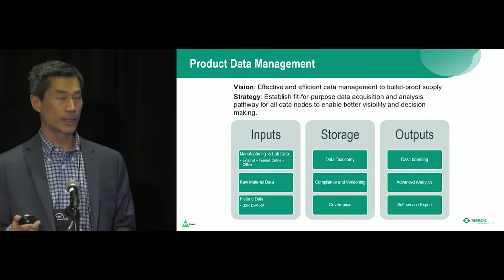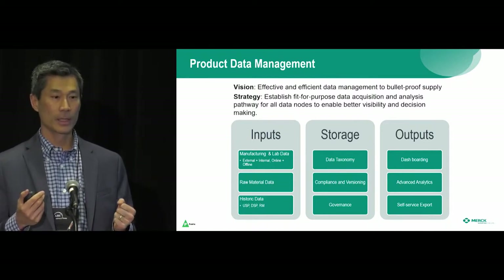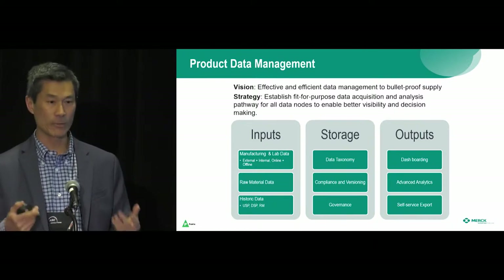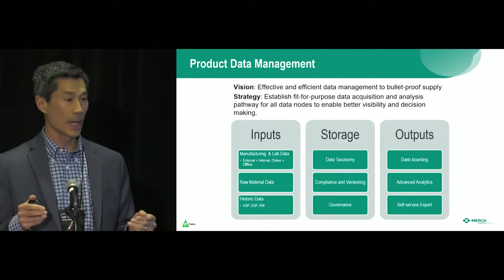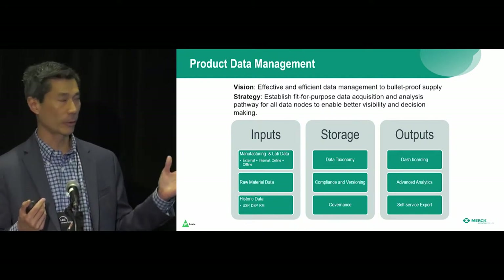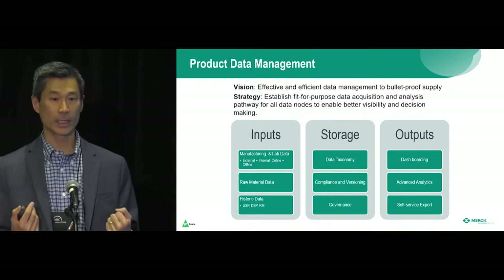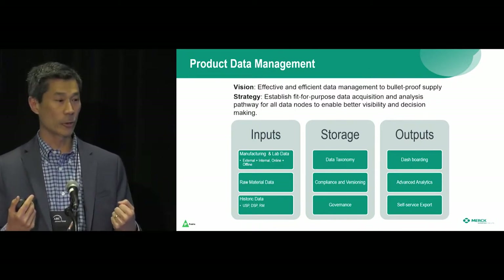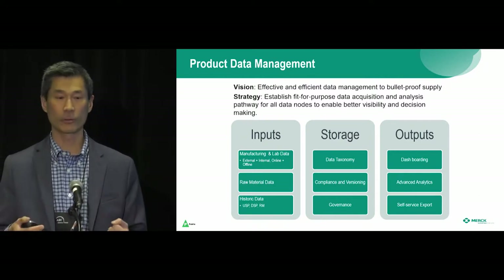The first is around product data management. Merck is in a fortunate position where our three top products are constrained by supply — meaning we could sell more if we could make more. This puts a lot of pressure on the manufacturing department to keep up, not drop any lots, not discard any material, and to run at full capacity. To help, we've started an initiative around product data management, which is really about manufacturing analytics — drawing all sources of data into a manufacturing data lake where process scientists and engineers can view data together and drive insights into root cause for problems, as well as process optimization, increasing yield, and increasing potencies in our vaccines.